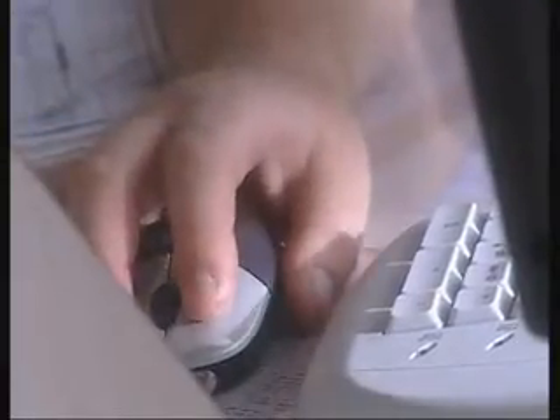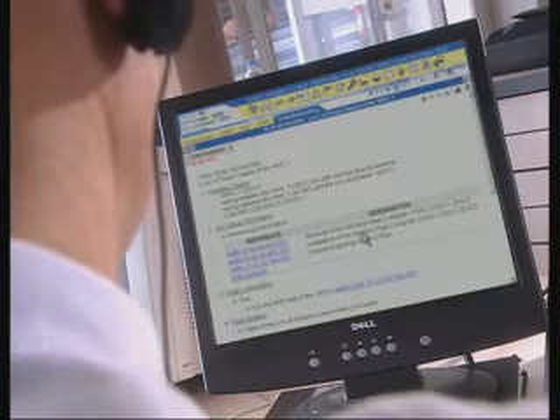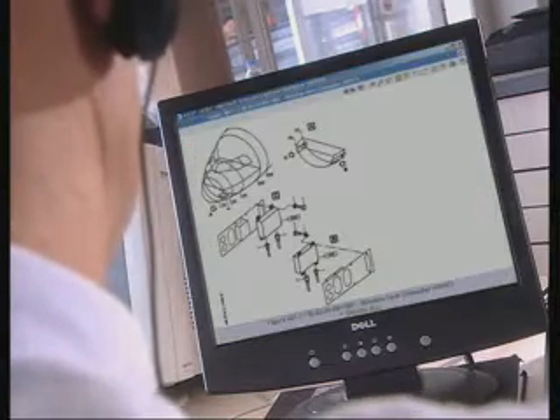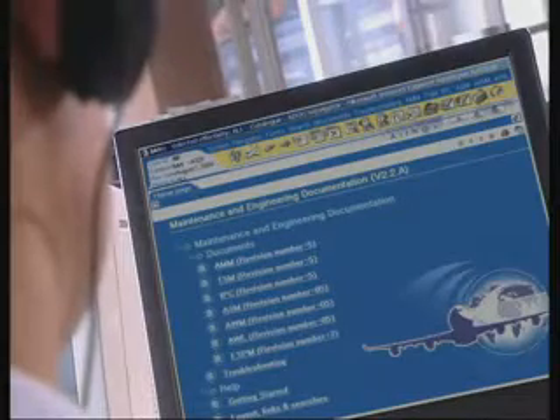On the ground, Airman is a software tool which provides maintenance staff with fast and easy access to the aircraft fault data. Hyperlinks relate specific fault messages and the relevant procedures within the troubleshooting manual and other maintenance manuals from the AirNav application.